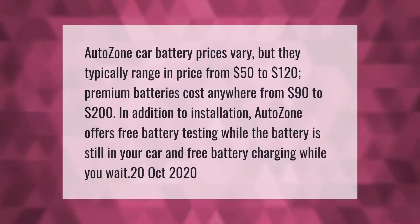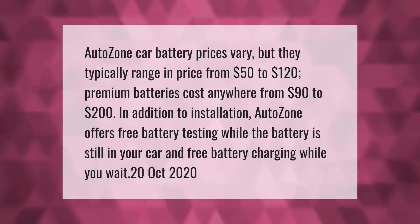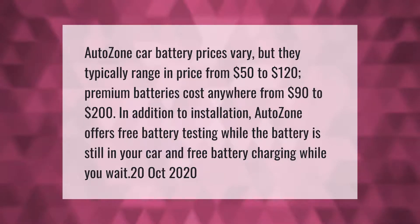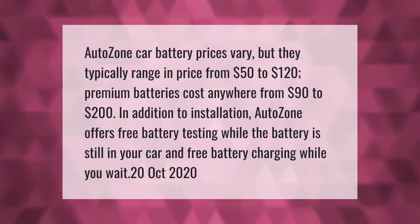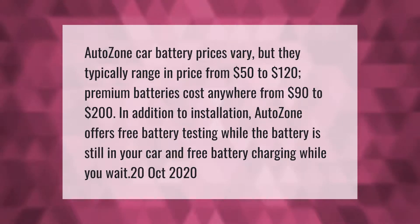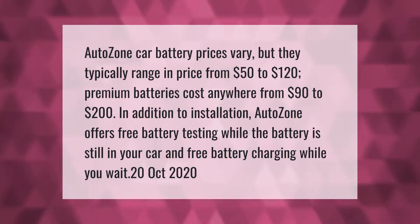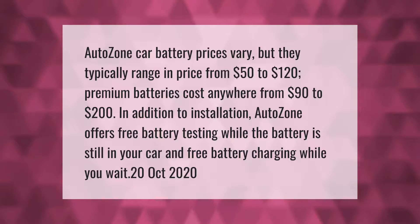AutoZone car battery prices vary, but they typically range from $50 to $120. Premium batteries cost anywhere from $90 to $200. In addition to installation, AutoZone offers free battery testing while the battery is still in your car and free battery charging while you wait.